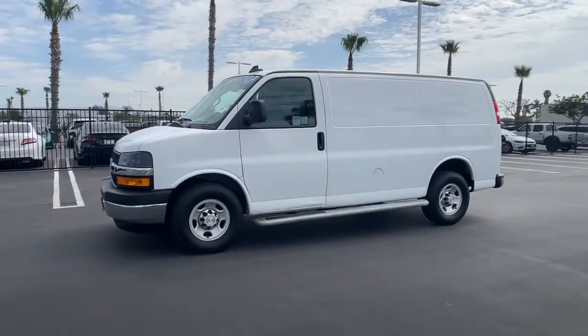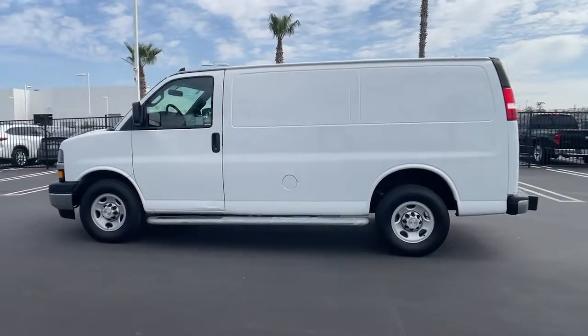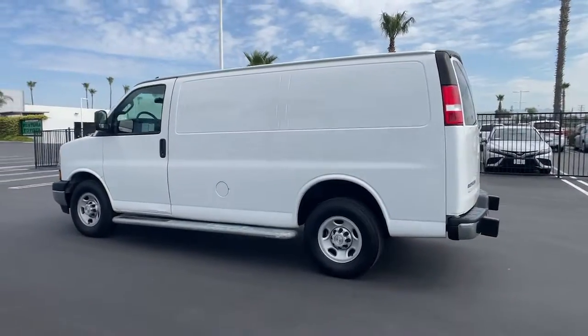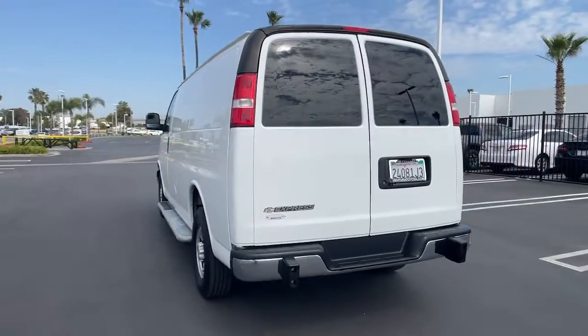Can you see yourself in the 2019 Chevrolet Express? This vehicle still has fewer than 25,000 miles on the clock, so it won't last long. Answer the call to drive boldly into the future.